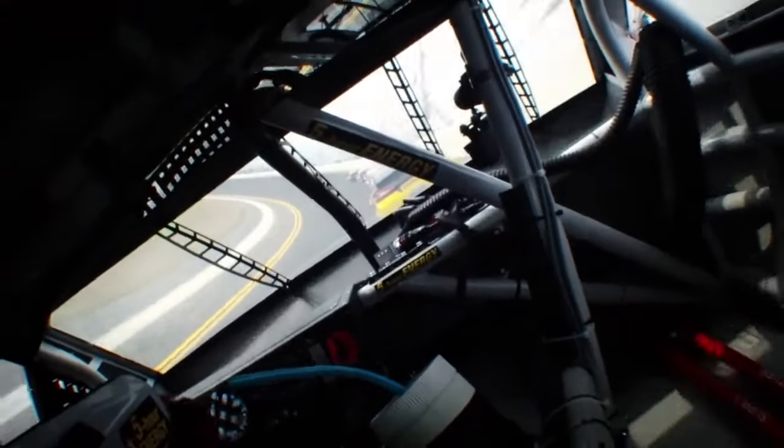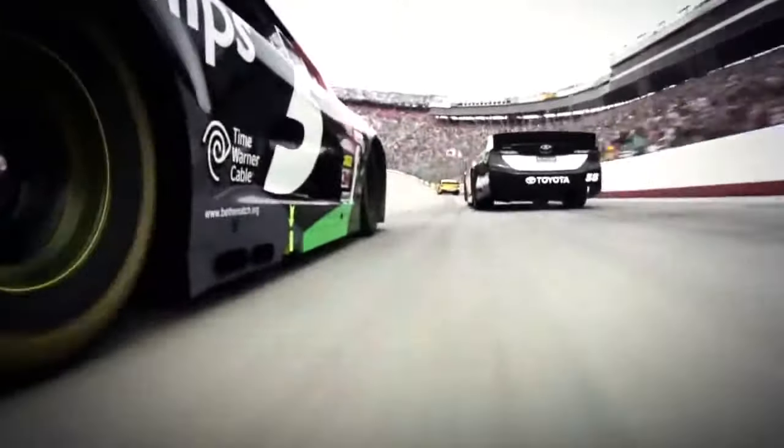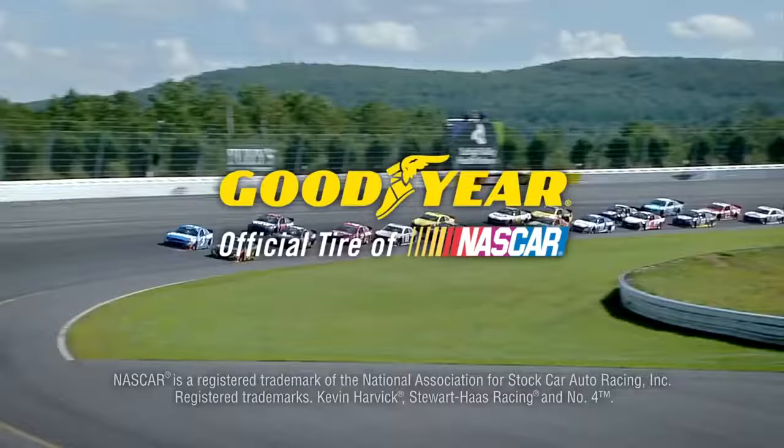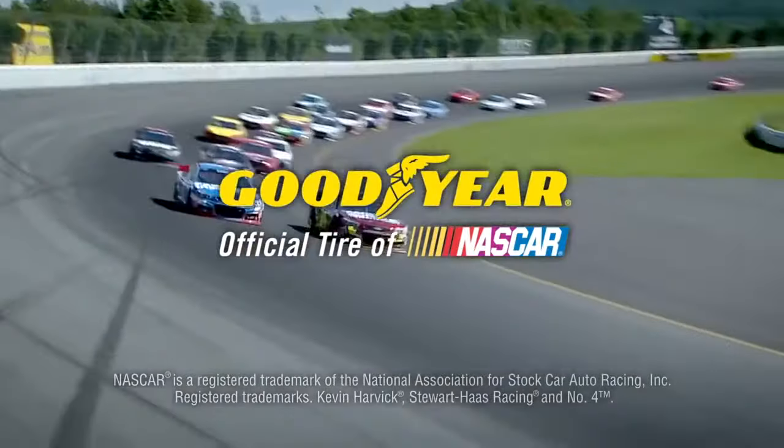That's why they've been making tires to face NASCAR's demanding requirements for 60 years. And that's why they've got a tire that's right for you. Goodyear, the official tire of NASCAR.